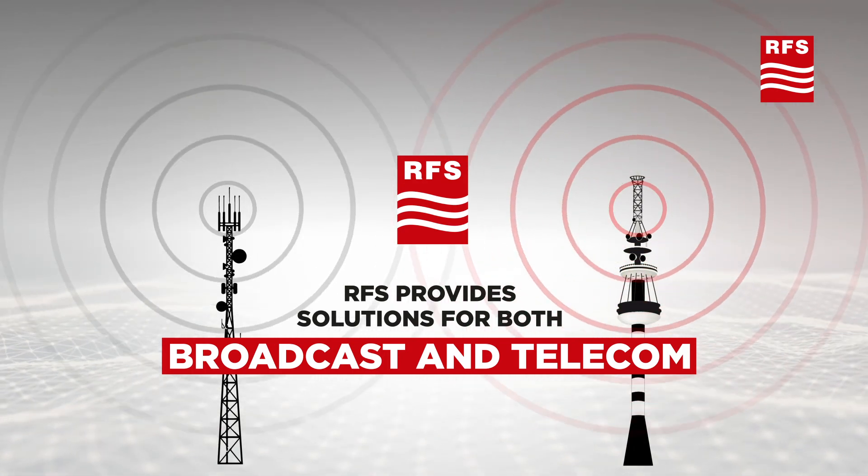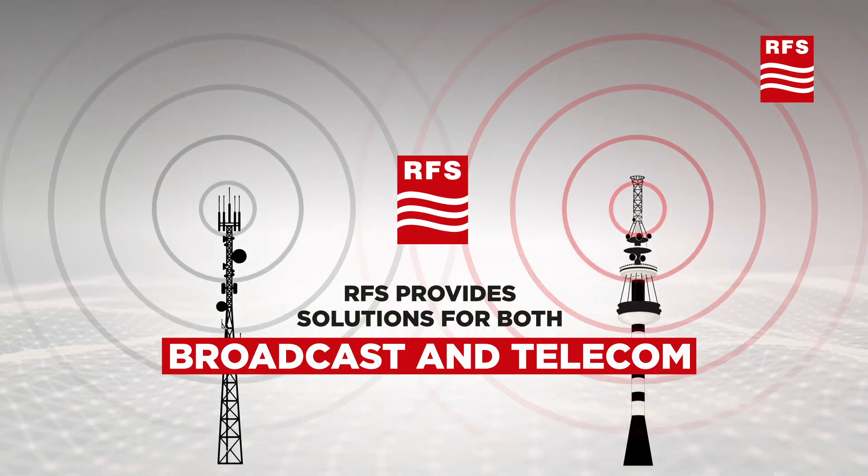Contact RFS to find out more about the technology that delivers the 5G experience.